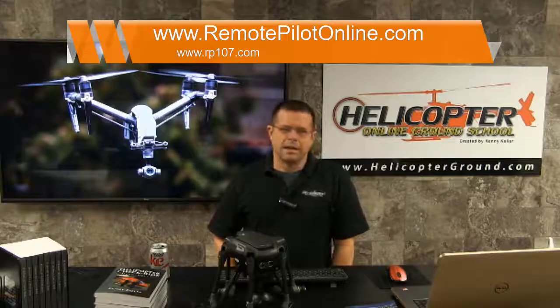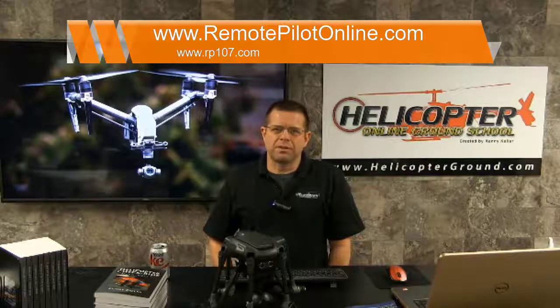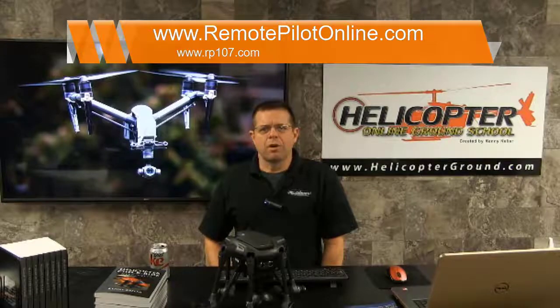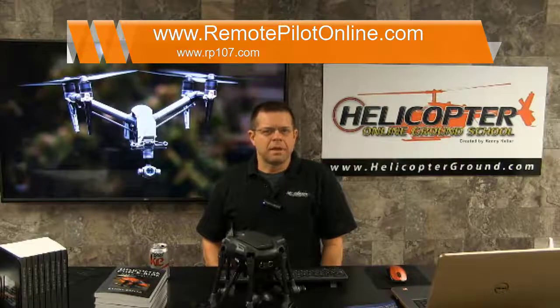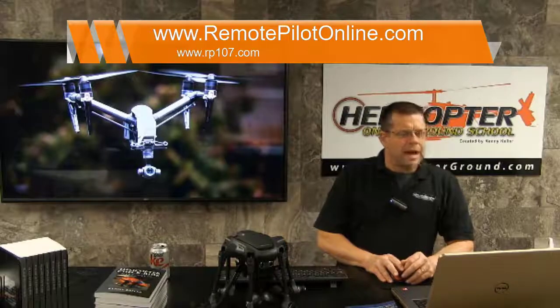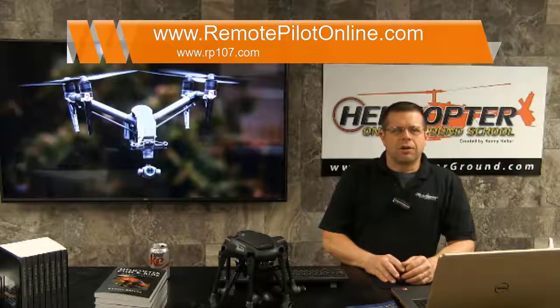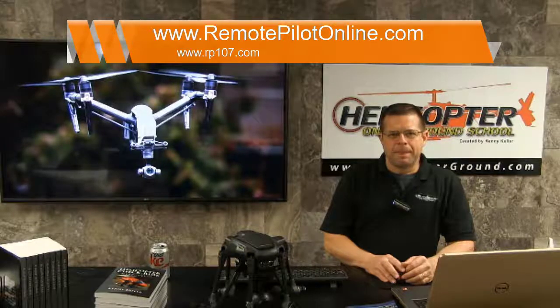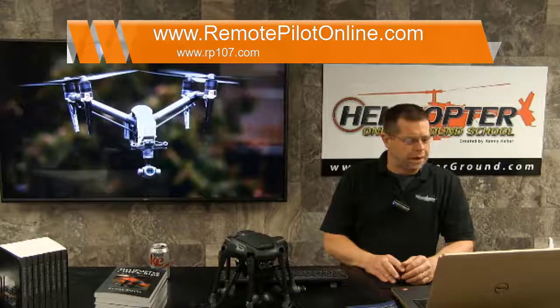Hello, this is Gary Cleveland with Remote Pilot 107 Online. You can find our website by typing www.rp107.com in your address bar. We have a start-to-finish online course so that you can get your commercial remote pilot certificate through the FAA and begin flying drones for hire.